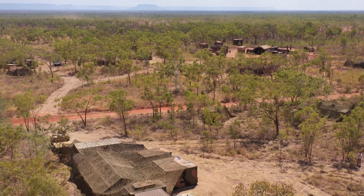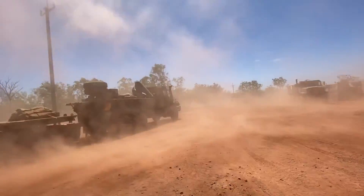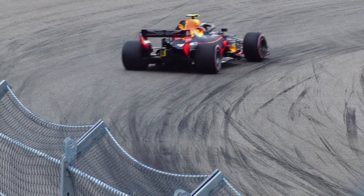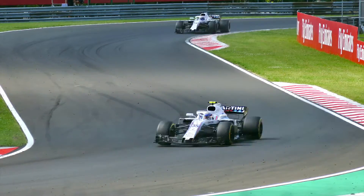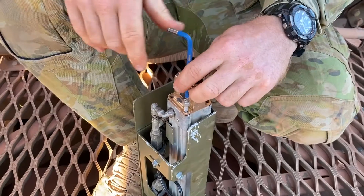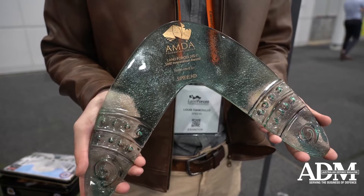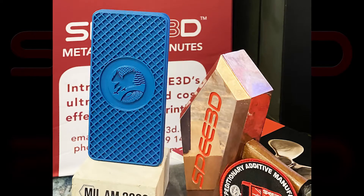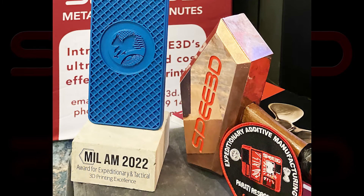Speed 3D parts have been built and tested in the most extreme conditions and fast-paced environments. For example, Speed 3D printed parts for the S5000 racing cars at the Melbourne Formula One. And the technology has been extensively field-tested by the Australian Army. Speed 3D has won several awards for its work with defense, including the Australian Land Forces SME Innovation of the Year and the U.S. Defense Strategies Institute's Award for Expeditionary 3D Printing.